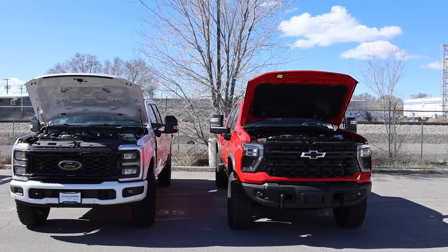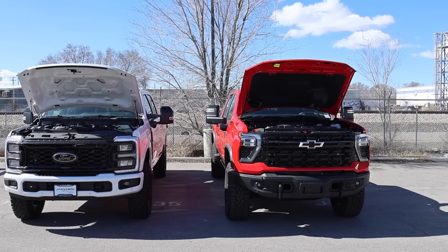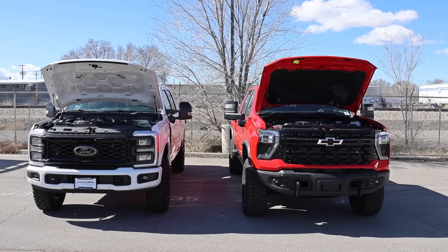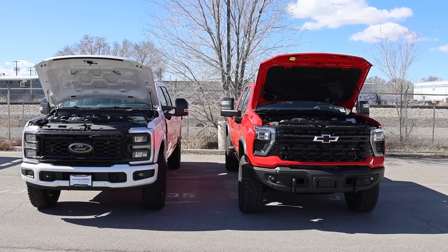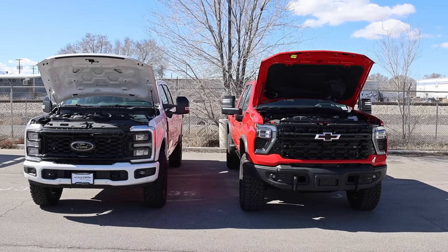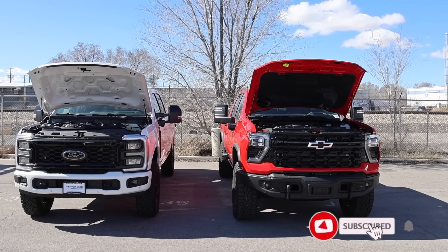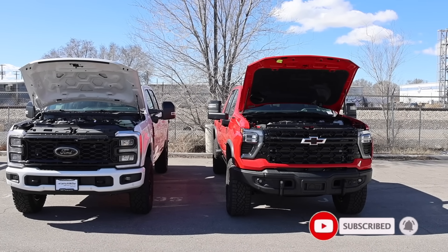We can all agree that diesel engines today are a lot more troublesome than they were yesterday, and a lot of that has to do with the emission stuff. I wanted to do a video on this because this is kind of like a forum — I wanted to show you guys some information I found on diesel engines.